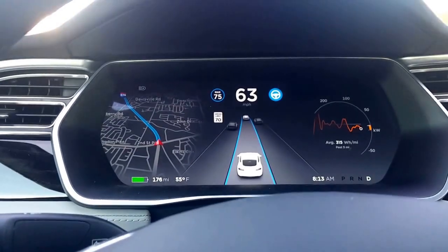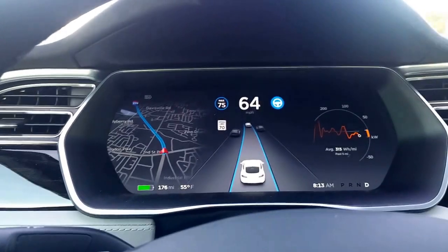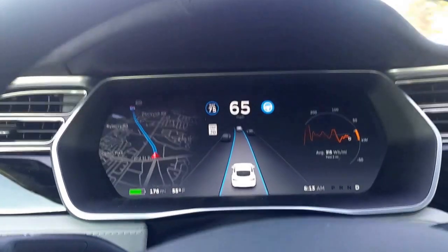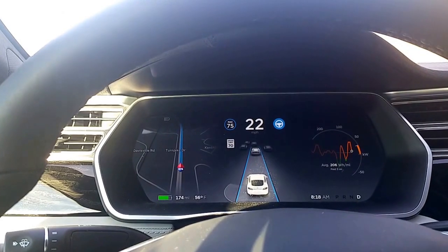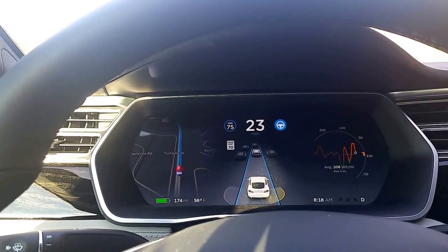And that's about it. I'm going to be trying the exit sign in a minute. Here you can see it detecting multiple cars, even the car in front of us.